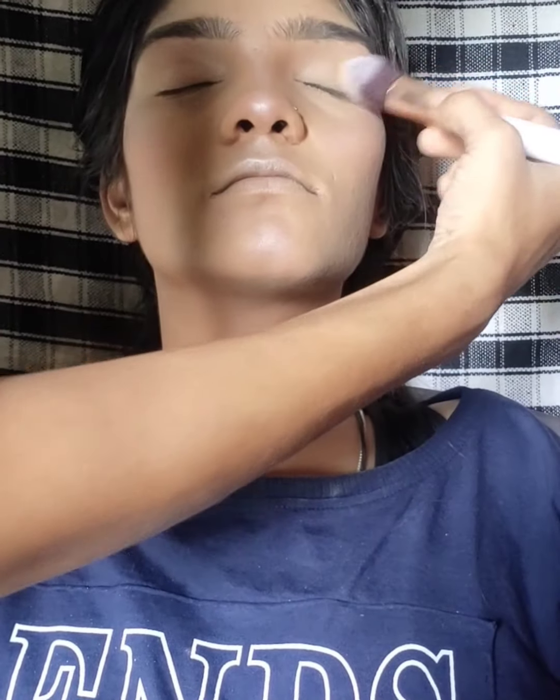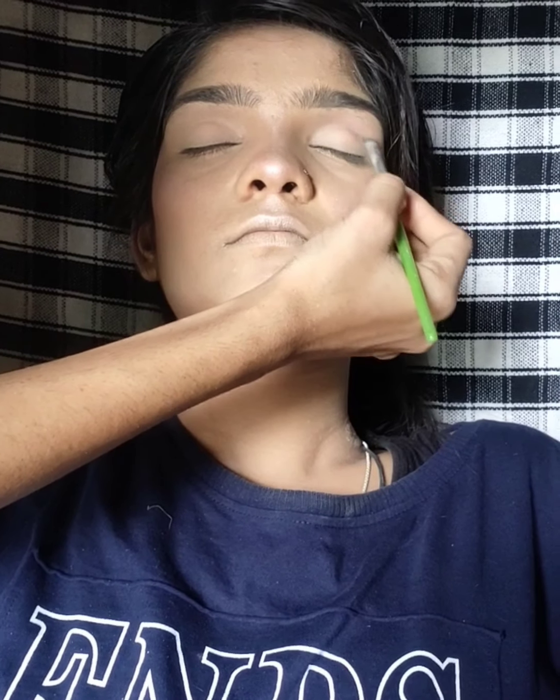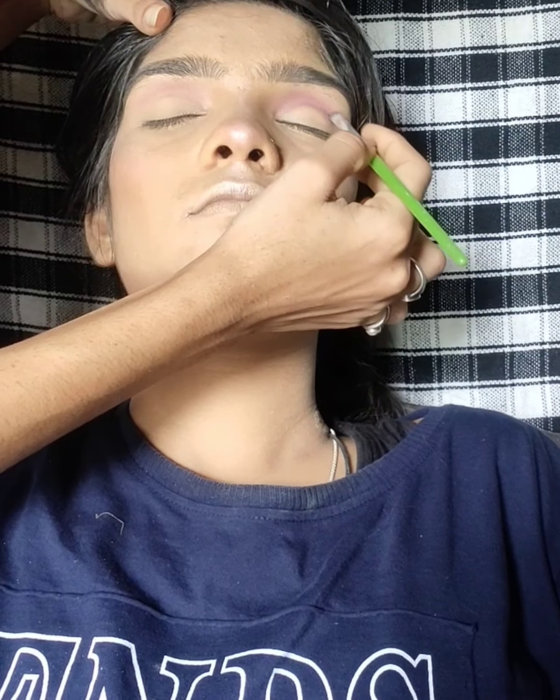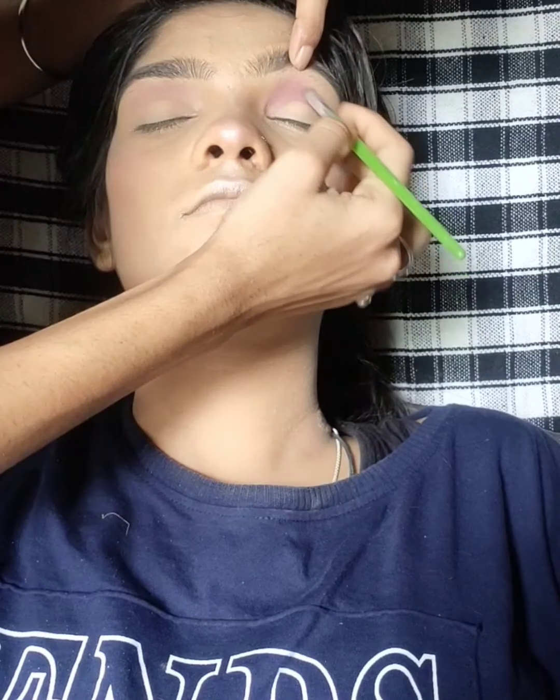After doing the eye prep, I have used concealer on their eyes. If you have eye makeup to do, do it first, then start your eye makeup. This is why we use a color shade — the pigmentation is very good. Now I have started my eye makeup with a light shade. I have used a light pink shade.